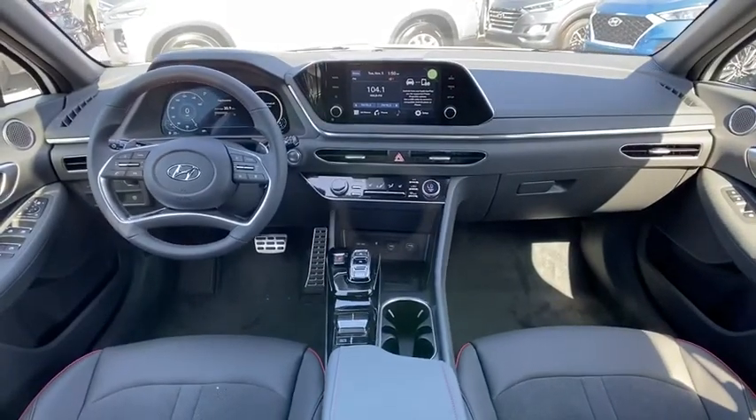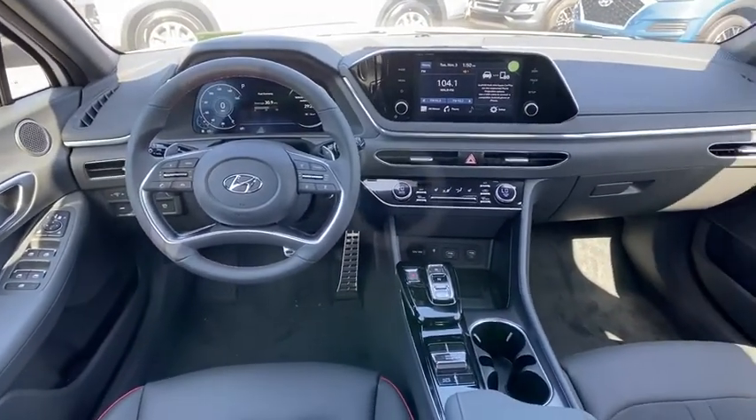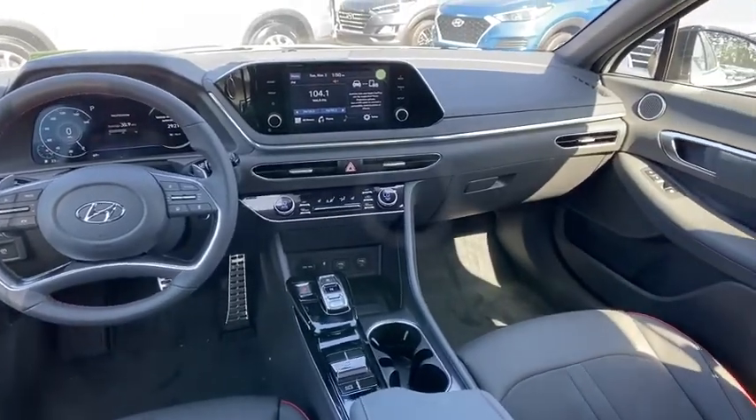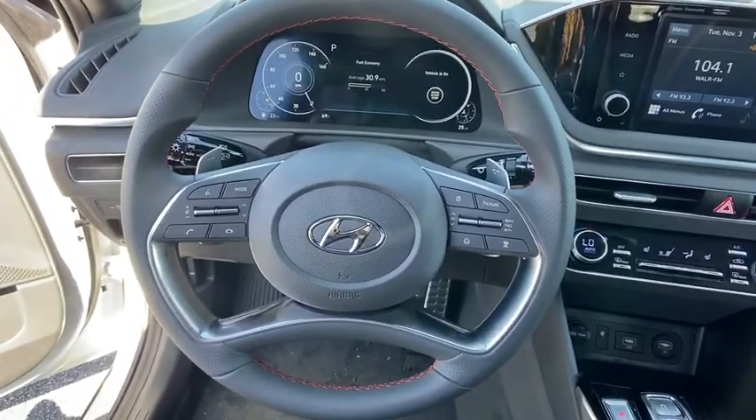Tachometer, carpeted floor mats, overhead console, brake assist, remote keyless entry, panic alarm, driver vanity mirror, power driver's seat, front reading lamps. Come take a test drive today.